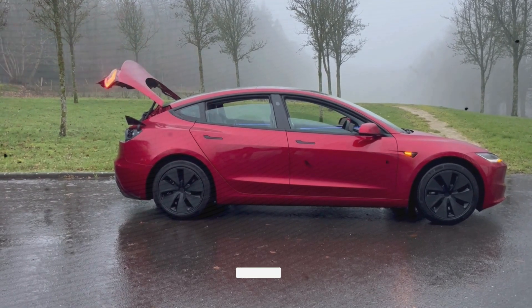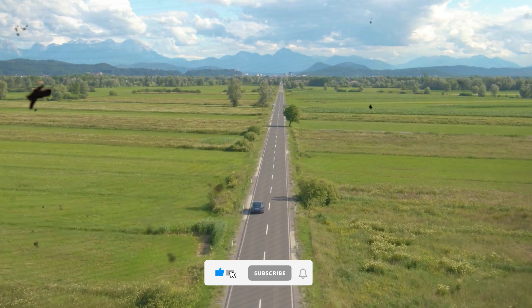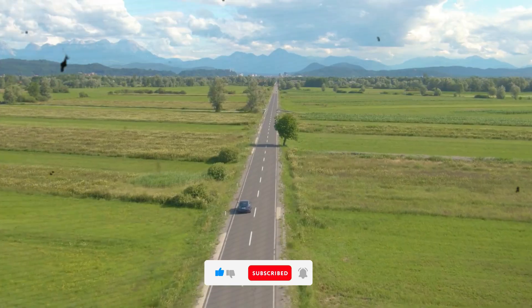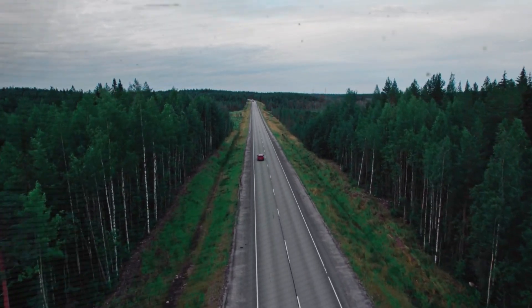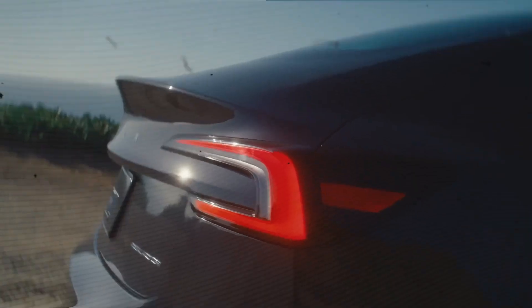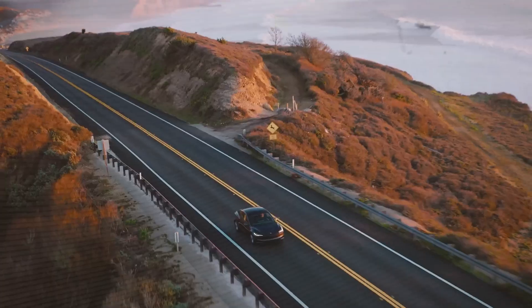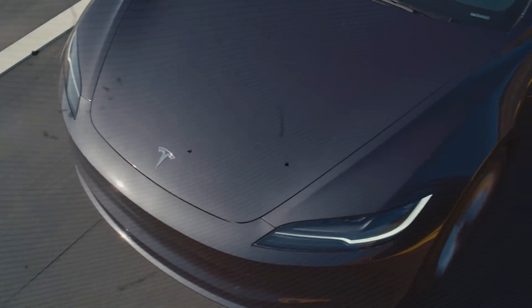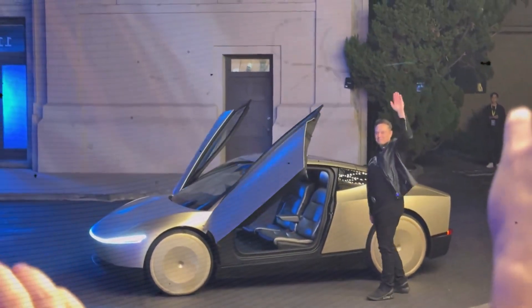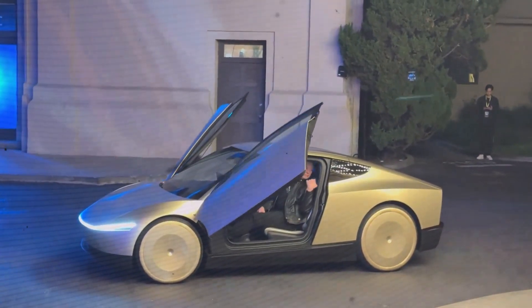What makes the Model Y Opal a revolution in electric cars? A revolution signifies a dramatic change that redefines the norm, and the Tesla Model Y Opal embodies this by breaking barriers in EV technology. Unlike the small updates we see in many EVs, the Opal introduces groundbreaking innovations that transform the industry. It addresses long-standing issues like range anxiety, charging infrastructure, and environmental impact, paving the way for a sustainable future.